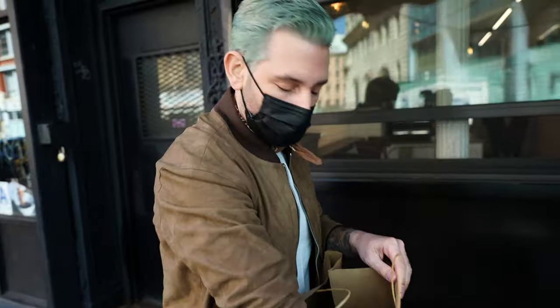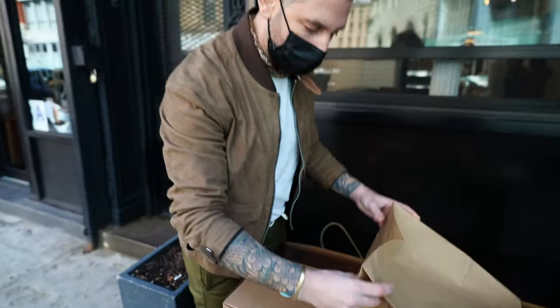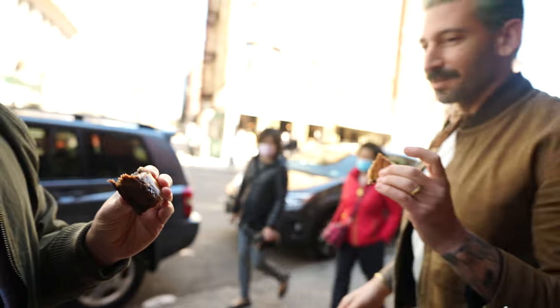This is a very exciting moment for me. So this is the elusive vegan babka. Look at that. For those of you who don't know, a babka is a traditional Jewish pastry that is chocolate and dough, and it's marbleized. It tastes like the chocolate's baked into the bread. Babka is just a magical, magical pastry.